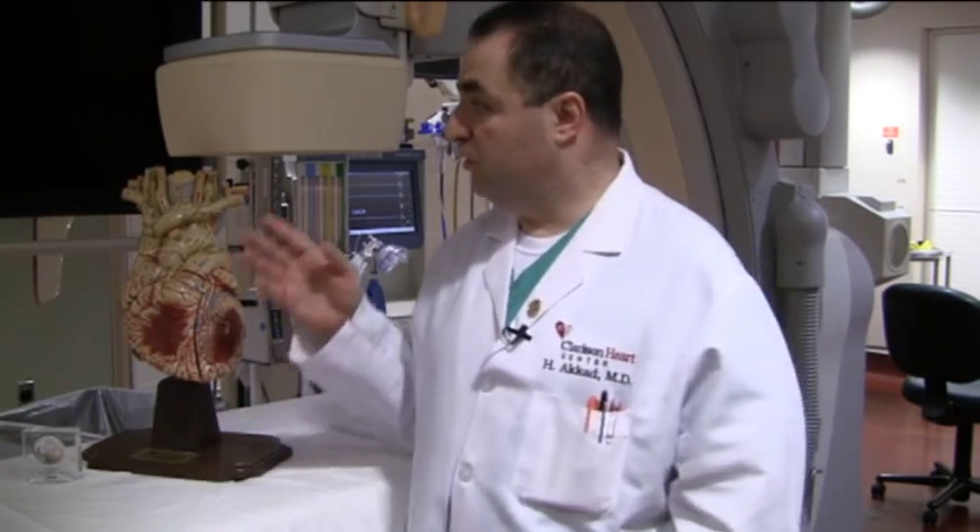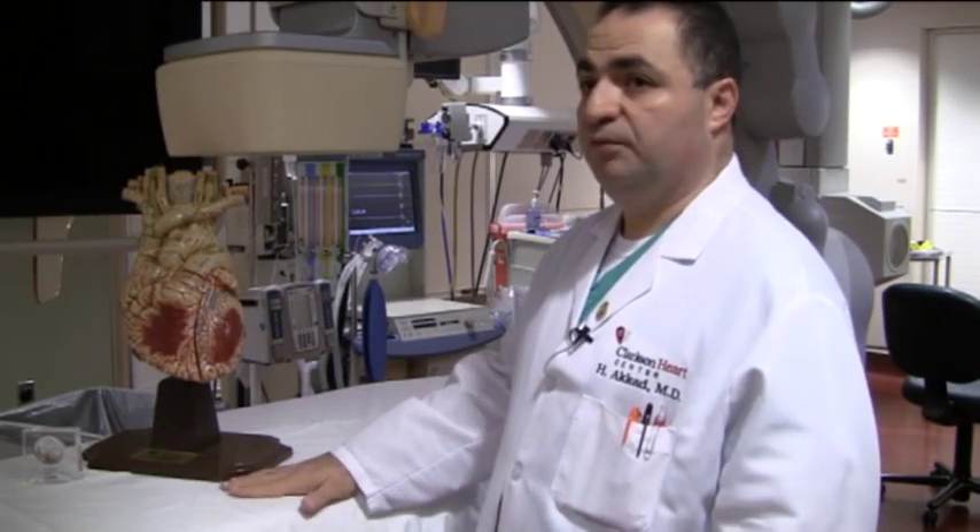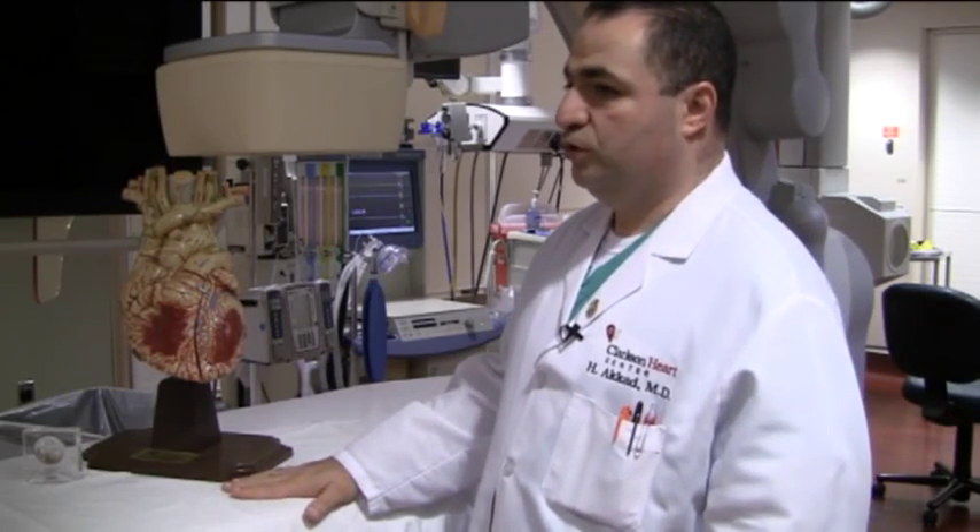During the procedure, patients are not completely sedated — they are awake, but they are comfortable throughout. This is the cath lab table, and this is where the patient's procedure is performed.